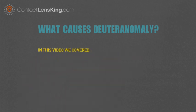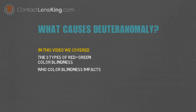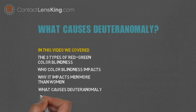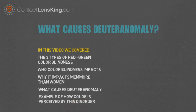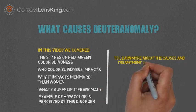In this video we covered the three types of red-green colorblindness, who this colorblindness impacts, why it impacts men more than women, what causes deuteranomaly, and an example of how color is perceived by this disorder.